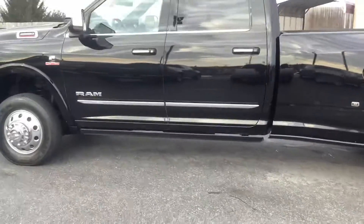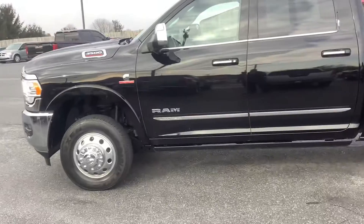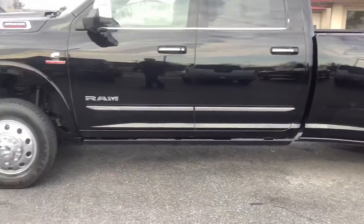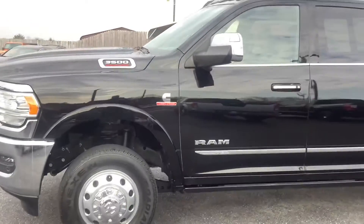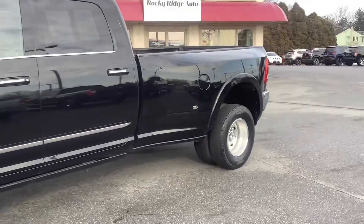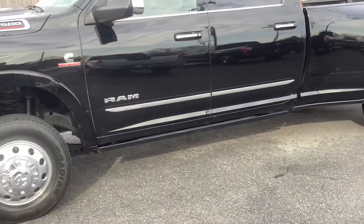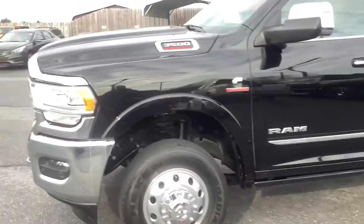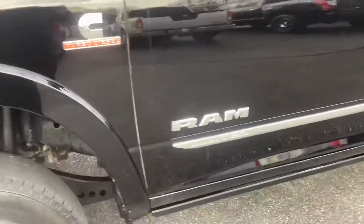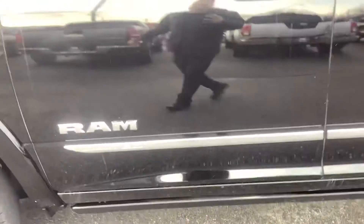Hey guys, welcome back to the Rocky Ridge Auto page. It's Travis, and I am here with a 2020 RAM dually diesel limited edition crew cab four-wheel drive. It's a super nice truck with just about every feature on it. We'll go ahead and show you those now, starting on the outside. It's a 3500 heavy duty with the Cummins turbo diesel, and since it's a Limited, that gets you some extras.